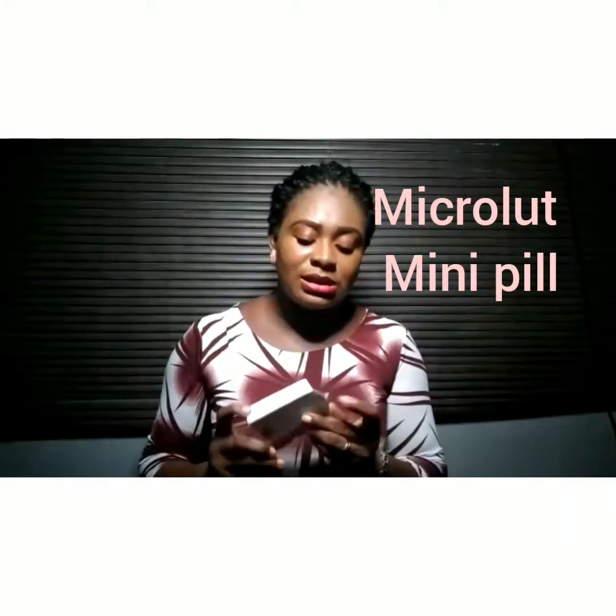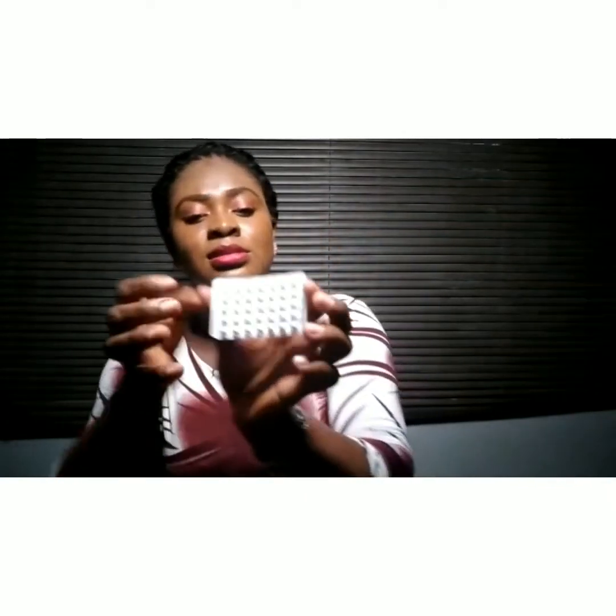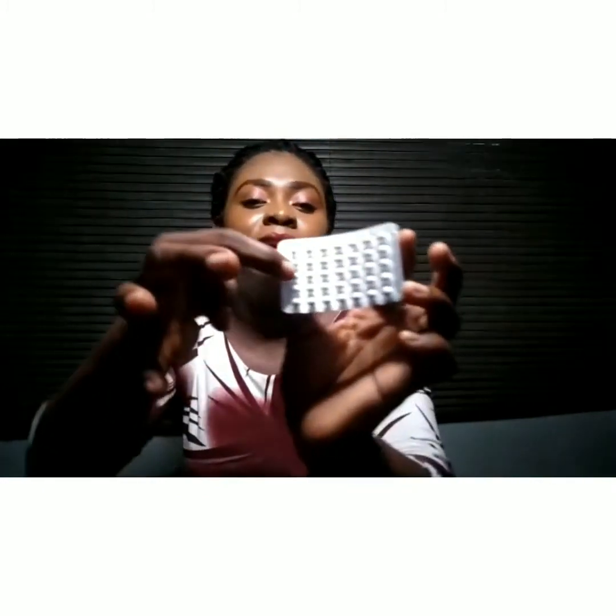There are different brands of the mini pill, but the common one available here in Ghana is the Microlute. As you can see, it's all white — not like the combined pill. You follow the arrows on the pack, starting from the first pill and taking them to the end of the row, then starting again from the second line to the end. This is the Microlute, and it contains only progestin.